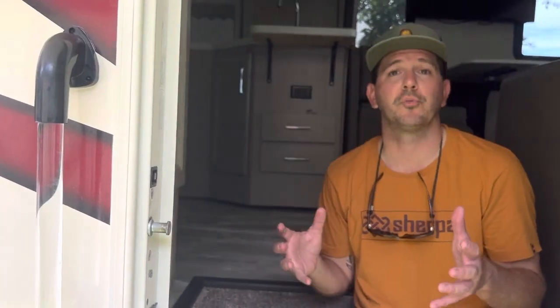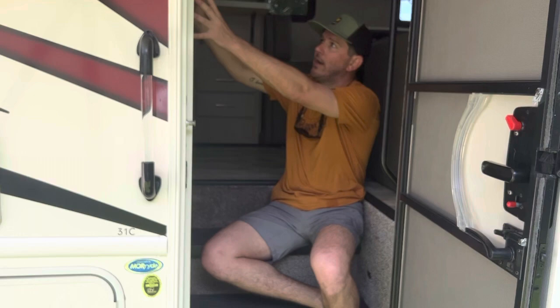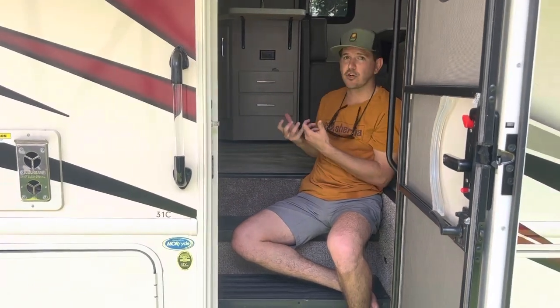The RV also has a propane heater. An exhaust pulls the air out of the RV from right underneath the refrigerator and circulates propane heating. The heating element itself, powered by propane, is right behind this cabinet here. So not only do you get heat from the floors, but you also get heat from these vents. The return air is right underneath the refrigerator.